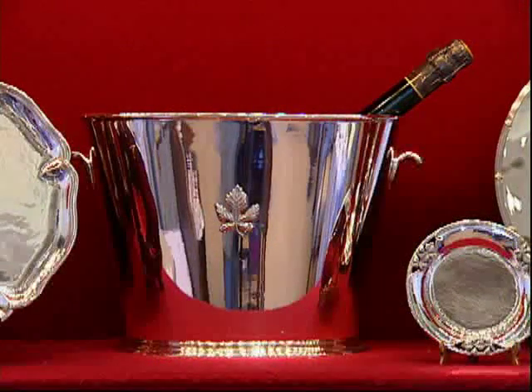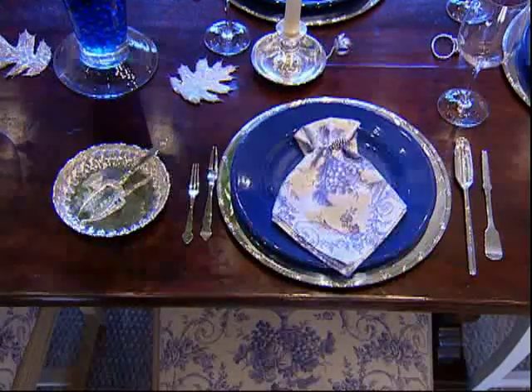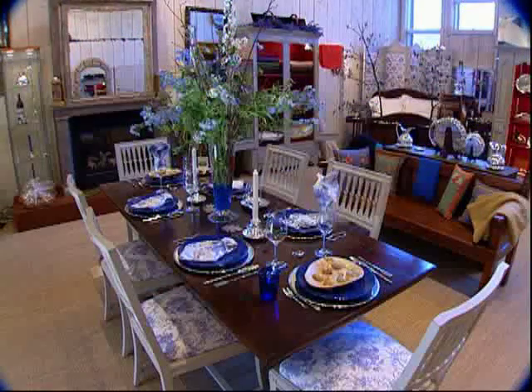Sandra also designs her collection with an eye to the future. She says: I think I am making heirlooms for tomorrow — and bringing the wine country into your own home.